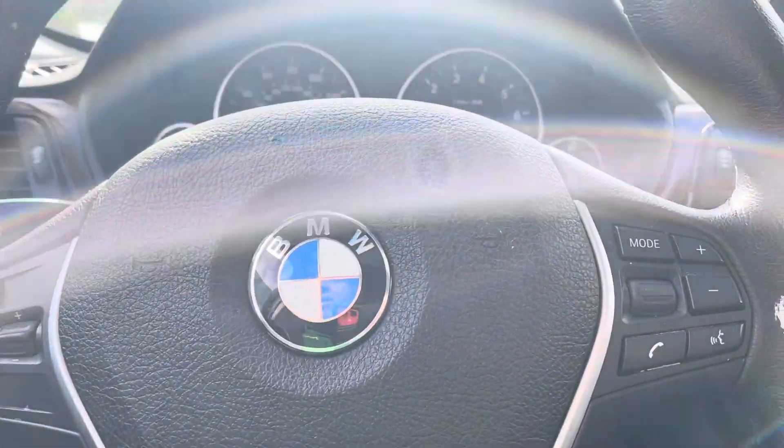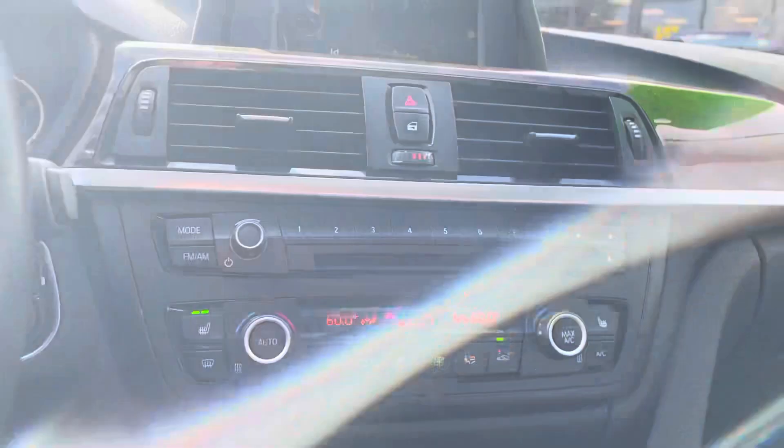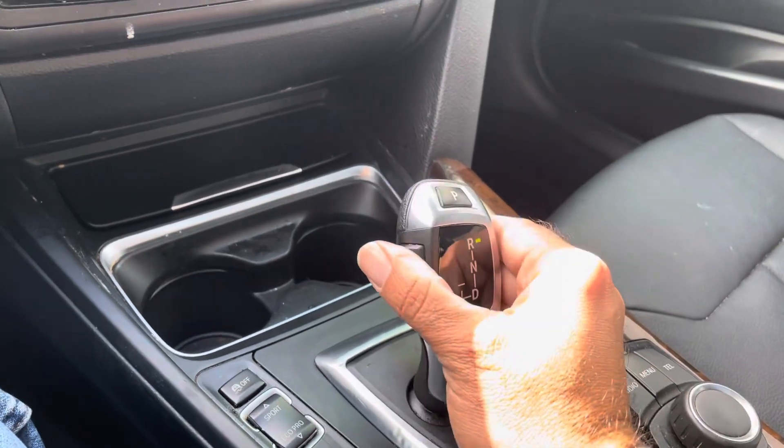The AC and the heat both work. The transmission goes from gear to gear without any delays.